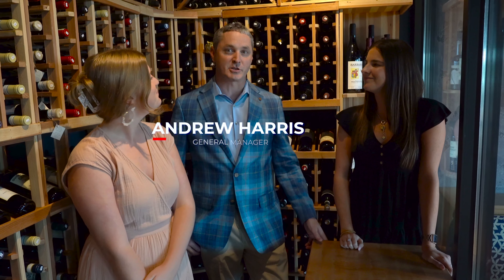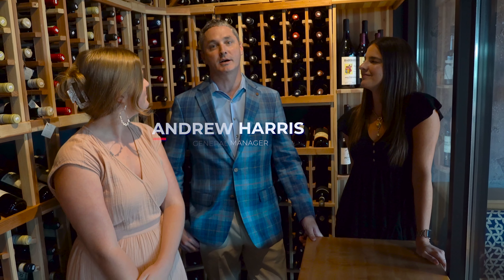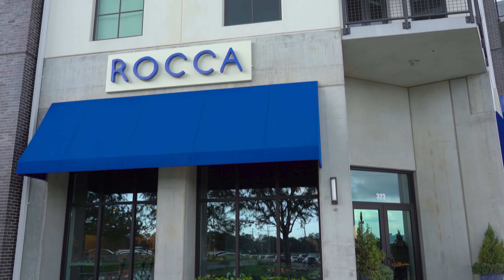Hey Tampa Bay, we're back with another You Nation Tries, and today we are at Roka, speaking with Andrew, the General Manager. Hey guys, Andrew Harris, General Manager and sommelier at Roka, here in Tampa Heights, right across from Armature Works.